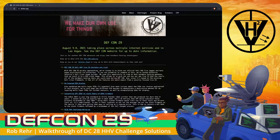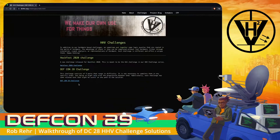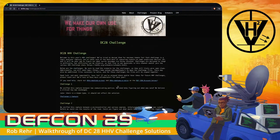The challenges are still hosted on the dchhv.org website. If we navigate there and go to Challenges, we can still find them under DEF CON 28 Challenge. There we have an introduction: Welcome to this year's Hardware Hacking Village challenges. We tried to design them for maximum remote fun. Each challenge is a logic analyzer capture. We've taken care of the hard part of capturing signals from suspicious devices, and it will be your job to figure out what secret messages are being conveyed. Challenges are designed to range in difficulty. Below are the challenges.